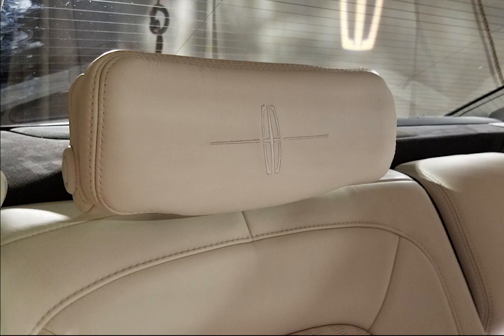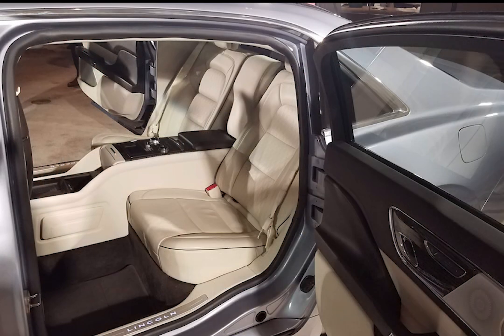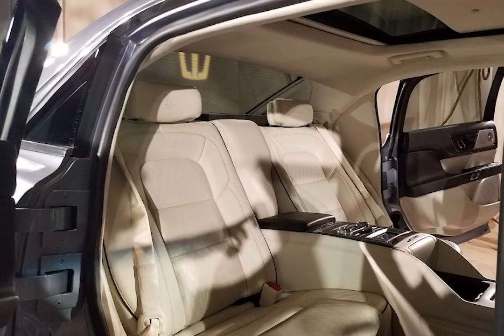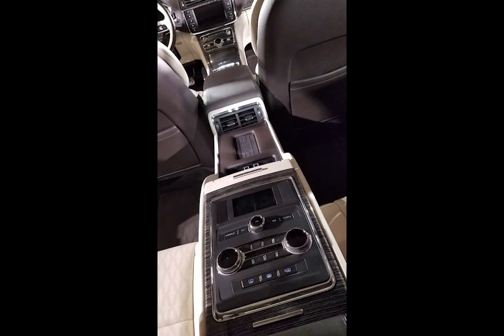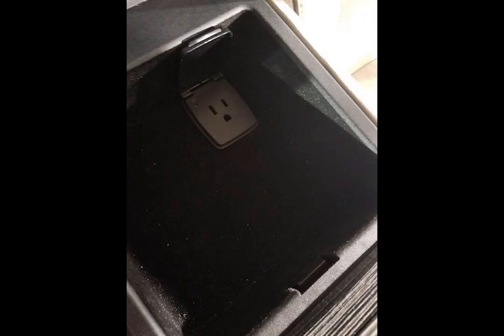Lincoln Continental has always been the epitome of elegance for full-size sedans, and it's no different in the Coach Door Edition, with sumptuous leather bucket seats separated by a console that has HVAC controls, radio and stereo controls, outlets for electric power — both USB as well as a 110-volt outlet — an induction charger for your phone, a tablet holder, and other details that make this car special.